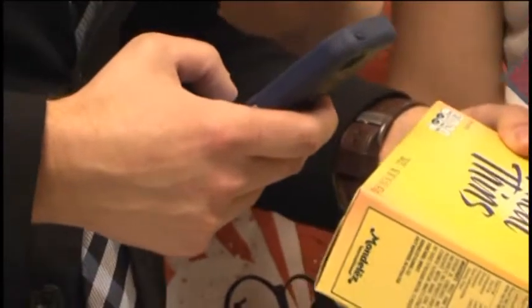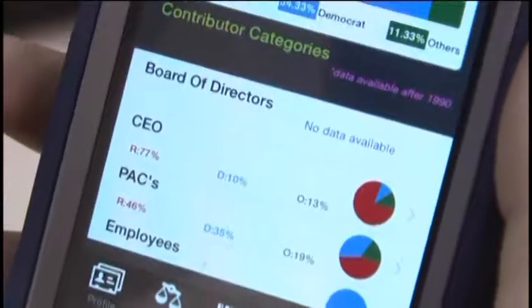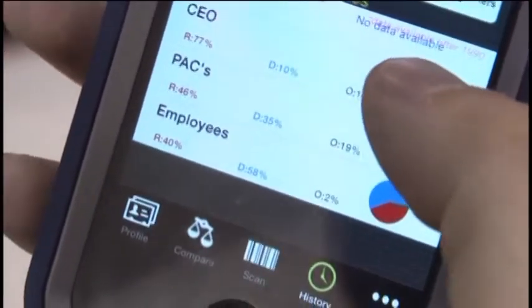Finding out where your favorite brand of cereal or yogurt donates their money to has never been easier, and it's in the palm of your hand. Ben Oldak reports. The app is called Buy Partisan — B-U-Y Partisan — and it allows you to scan items at the supermarket to find out, over the last decade, where their board of directors, CEO, and PACs spend their campaign dollars.